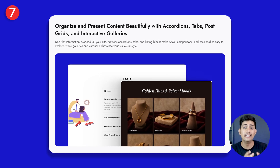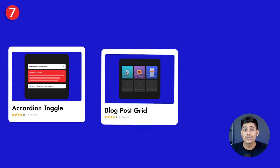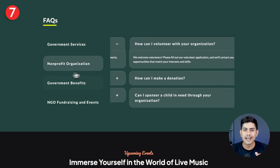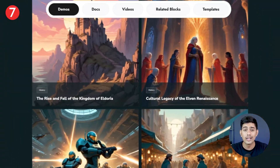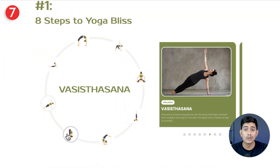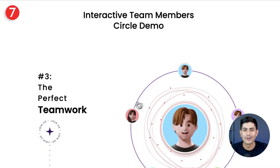Once visitors trust you, let's make sure they enjoy exploring your site and finding what they need without feeling lost. With Nexter's accordions, tabs, post grids, and interactive galleries, you can neatly organize FAQs, comparisons, case studies, and product showcases so they're easy to browse and a pleasure to look at. It's all about giving your audience information in a way that feels smooth, engaging, and effortless.